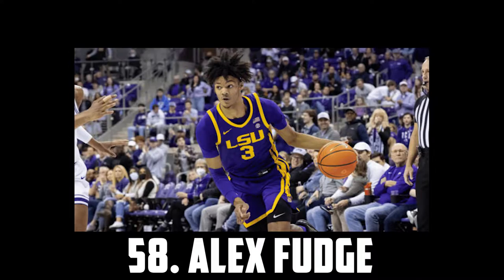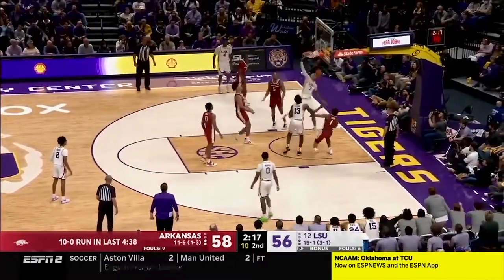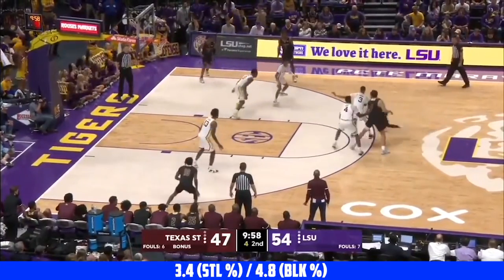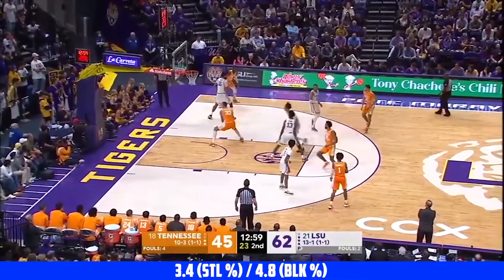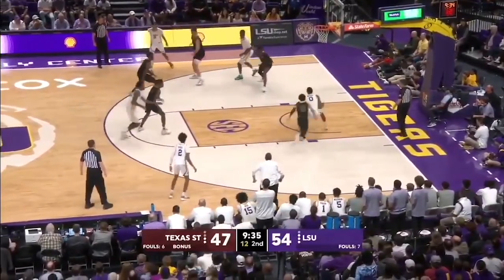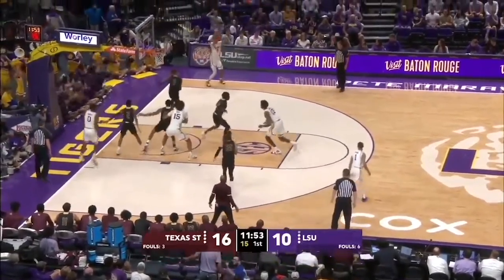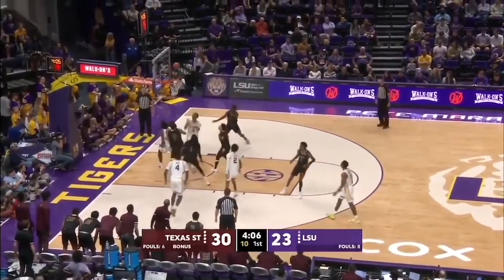Next up I have Alex Fudge, the 6'8 sophomore headed to Florida. He's an excellent athlete and a really great defensive prospect with over a 7-foot wingspan. He moves extremely well laterally and has the ability to defend multiple positions. He has great hands and shot-blocking instincts. He's a solid passer too. He is still very raw offensively but the flashes are so impressive, so I definitely think he's worth keeping an eye on. I have Alex Fudge at 58.